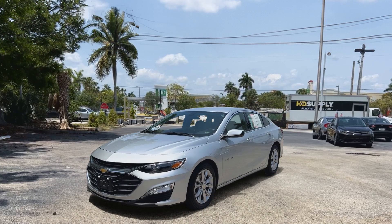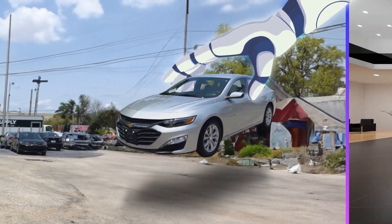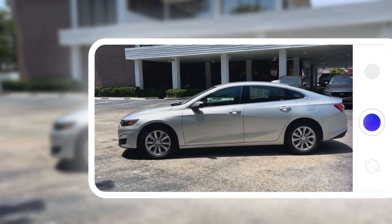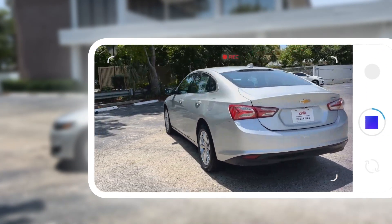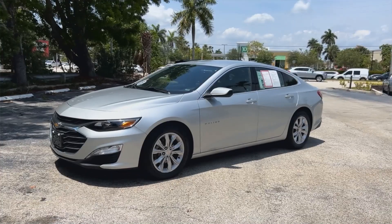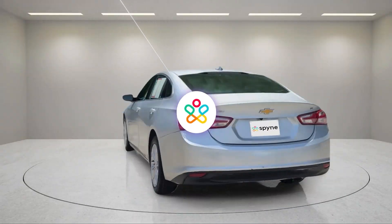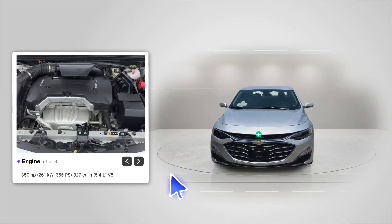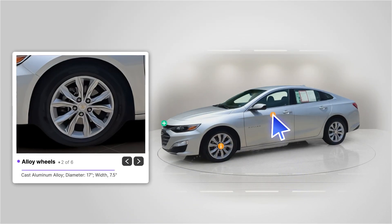Introducing Spine. Take your cars from street to studio in seconds. Here's how it works: capture a 360 walkaround from your smartphone anywhere and see Spine in action. We will stabilize your handheld video, transform the output, and mark features and hotspots for a transparent and trustworthy retail experience.